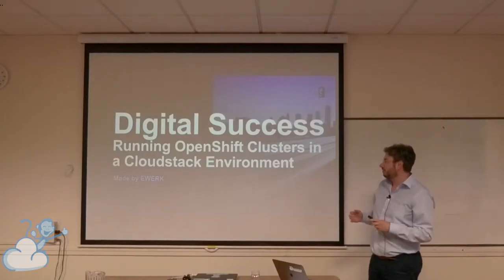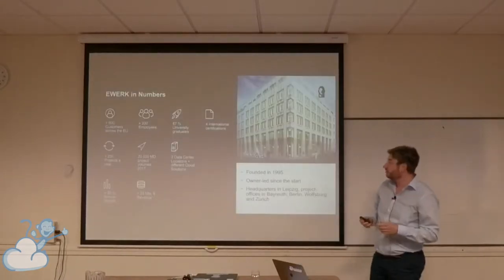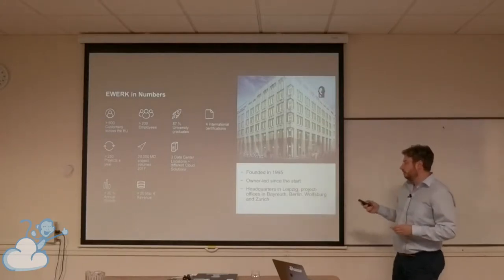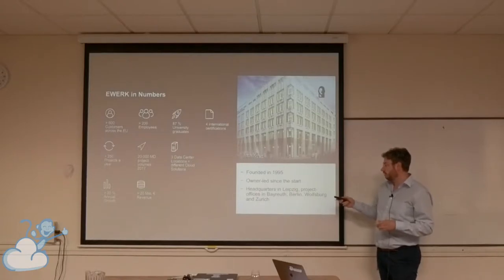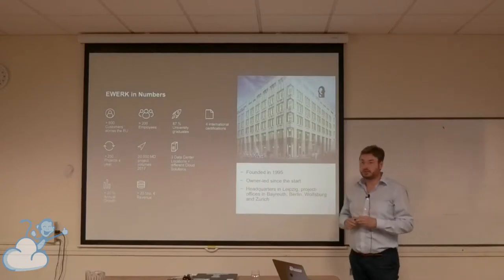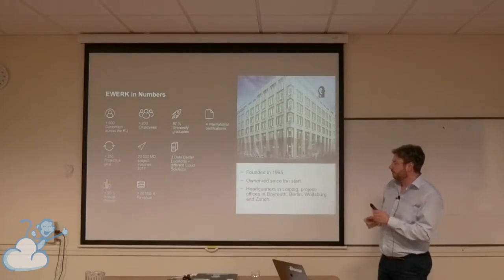Before I go to this track, I want to tell you something about the company — eWork in Numbers. eWork is, I think, a mid-size company, similar to your company. We have around 200 people and 600 customers across the EU. We were founded in 1995. We are owner-led since that time. We have headquarters in Leipzig and project offices in Beirut, Berlin, Wolfsburg, and Zürich. We work in Leipzig with three data centers, and we have a revenue of 20 million per year.